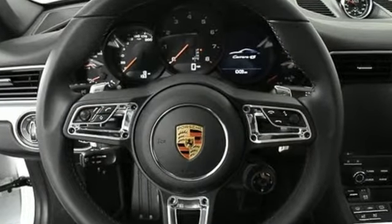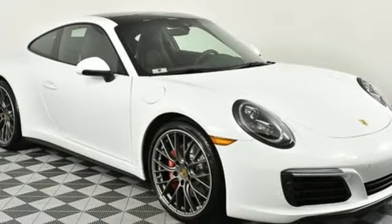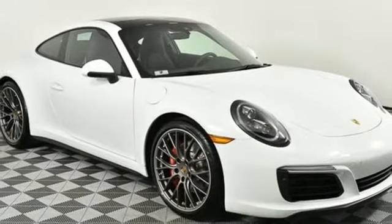Features include external memory control, power heated mirrors, dual zone climate control, front and rear parking sensors, Wi-Fi hotspot, and heated steering wheel.